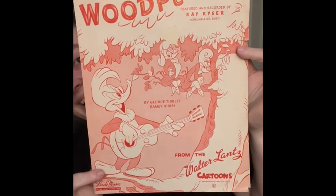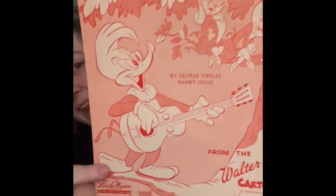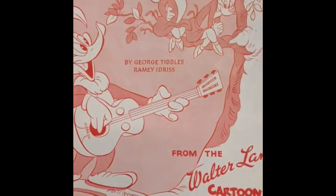I got so many, so I'm just going to jump right in. The first one I'm going to show you is Woody Woodpecker — I love him! Look at him, he's serenading the little girls in the tree. This one was copyrighted in 1948.